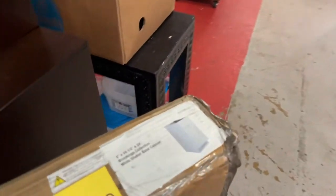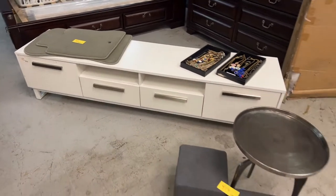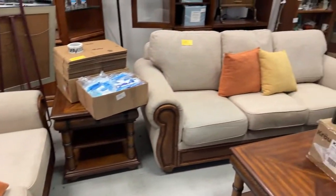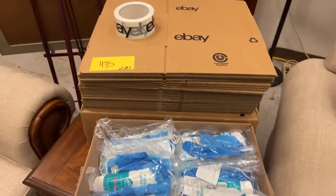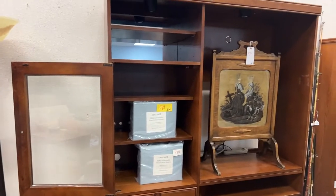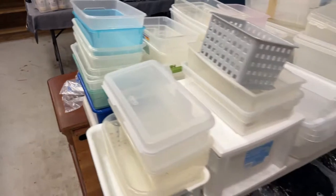We have a brand new white shaker base cabinet still in the box. A beautiful lengthy TV stand or fish tank holder. A brand new table and two cool cubes. A beautiful sofa set — unfortunately these folks bought all this stuff new and didn't get to really enjoy it. Purell hand sanitizer, brand new sheets, vintage pieces. We have a coffee table and two end tables, and another huge lot of plastic bins.